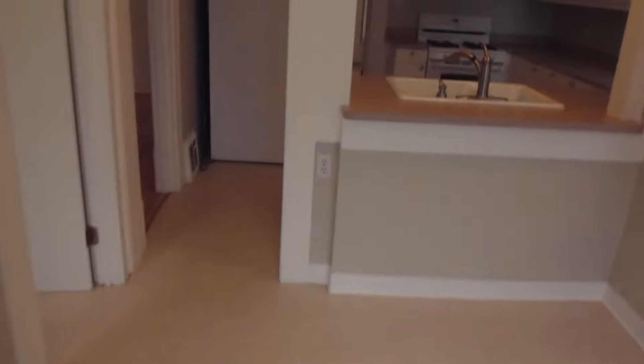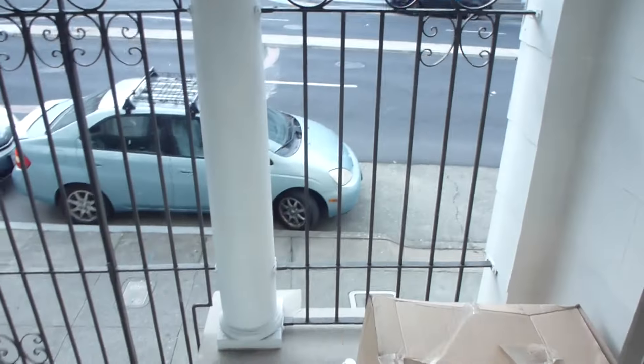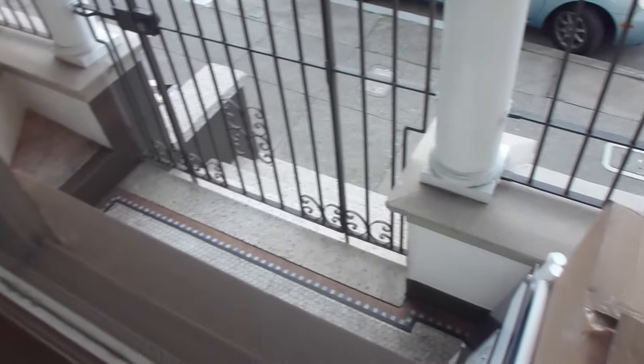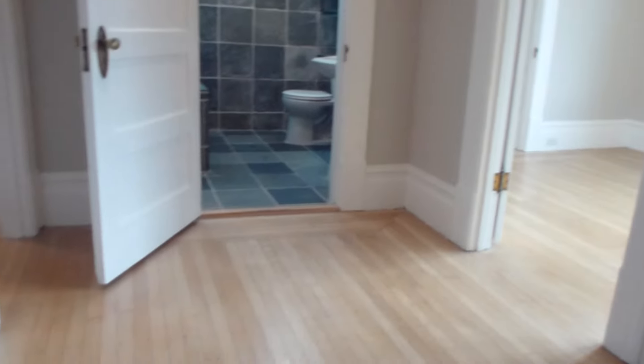Back inside, we'll head upstairs. There are three bedrooms and a full bath up here. You have a window here, and a gated area with a front porch. There's kind of a common space of sorts here as well.